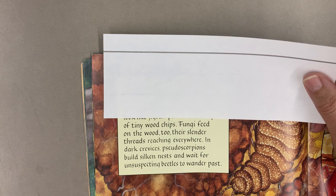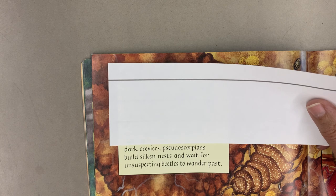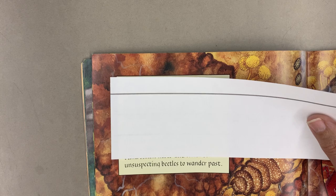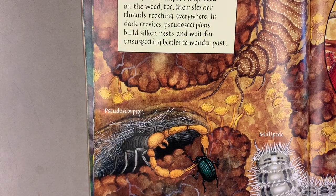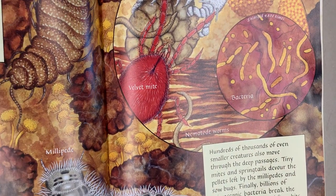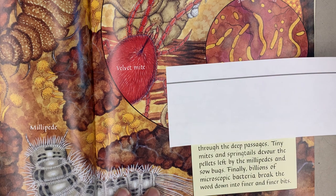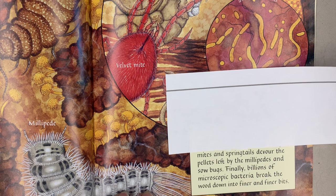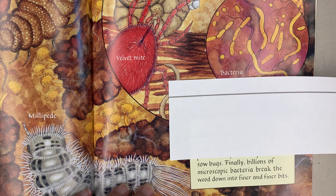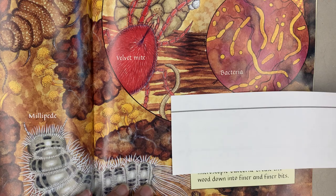Fungi feed on the wood too, their slender threads reaching everywhere. In dark crevices, pseudoscorpions build silken nests and wait for unsuspecting beetles to wander past. Hundreds of thousands of even smaller creatures also move through the deep passages. Tiny mites and springtails devour the pellets left by the millipedes and sow bugs. Finally, billions of microscopic bacteria break the wood down into finer and finer bits.